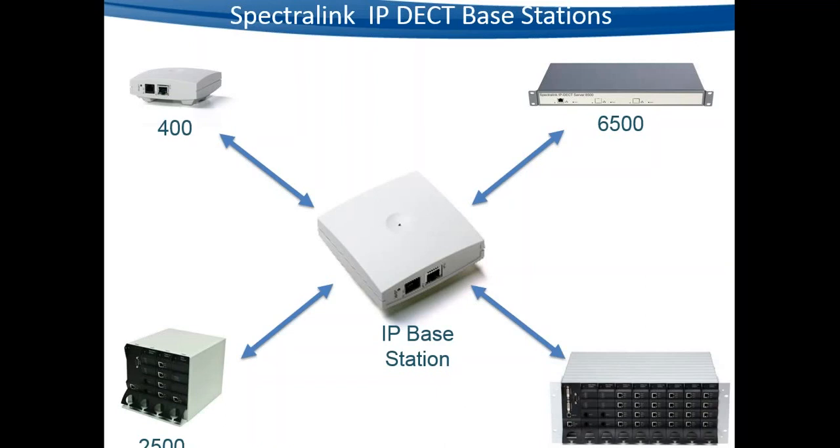IP base stations can be used on any of the current model Spectralink DECT servers — not just the IP DECT server 400 and IP DECT server 6500, but also the DECT server 2500 and DECT server 8000, where historically most people have run digital base stations. So this is relevant regardless of whether you've only done IP DECT or more traditional DECT solutions.